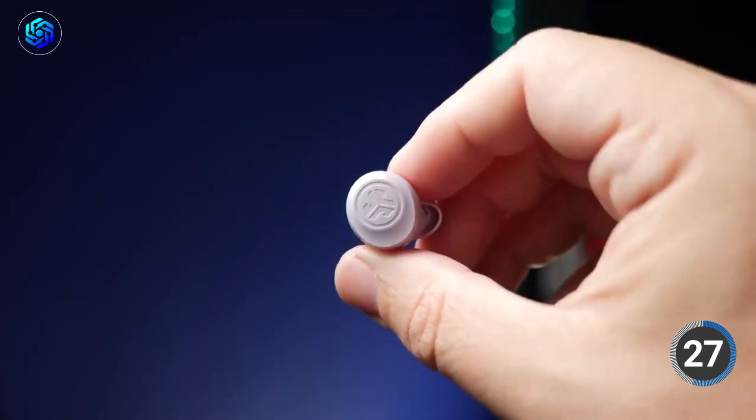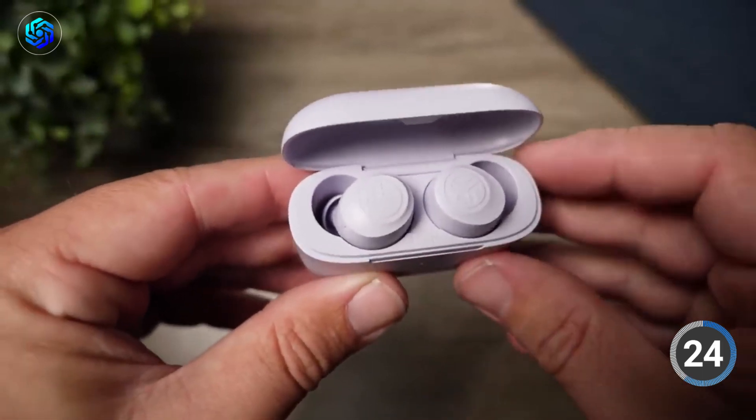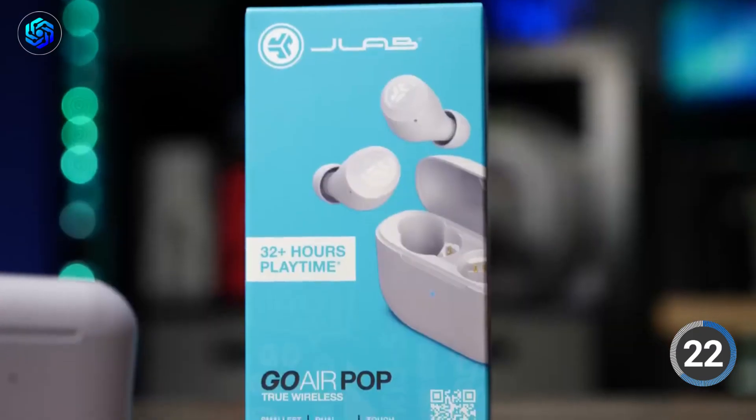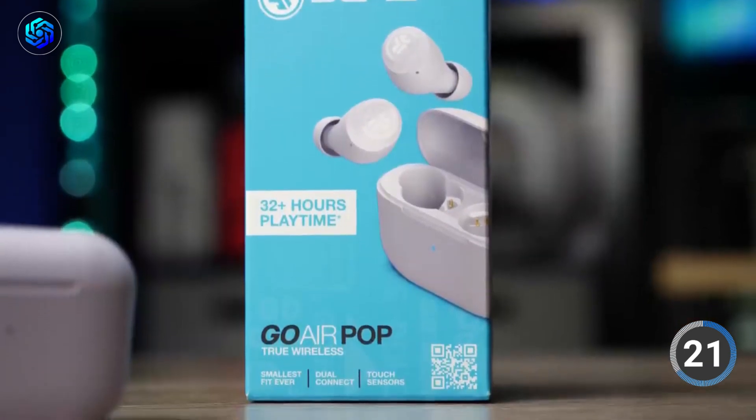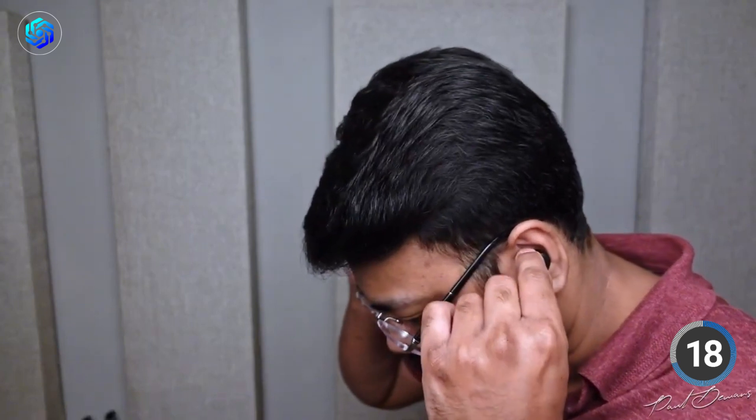The earbuds are equipped with 8mm drivers that produce a rich and clear sound. They support Bluetooth 5.0 connectivity, which provides a stable and reliable connection to your device. You can adjust the sound to your liking with touch controls and choose between JLab signature, balanced, and bass boost modes.